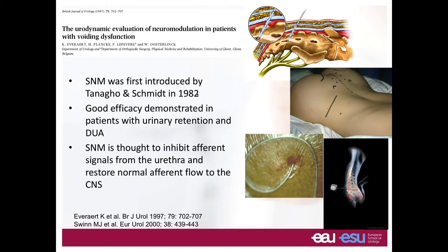Sacral neuromodulation was introduced in 1982 by Tanago and Schmidt. It has shown good efficacy in patients with urinary retention and detrusor underactivity. The exact mechanism is not known, but it is thought to inhibit afferent signals from the urethra and restore normal afferent flow to the CNS.